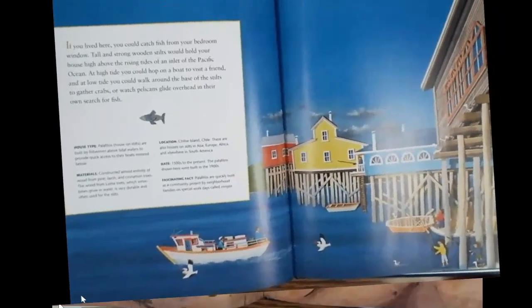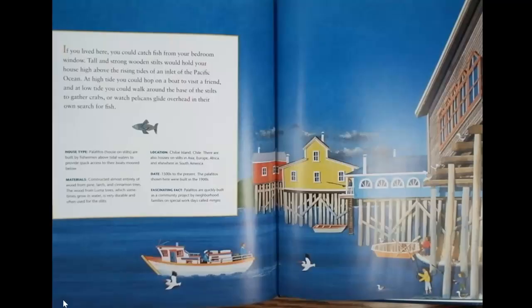If you lived here, you could catch fish from your bedroom window. Tall and strong wooden stilts would hold your house high above the rising tides of an inlet of the Pacific Ocean. At high tide, you could hop on a boat to visit a friend, and at low tide, you could walk around the base of the stilts to gather crabs, or watch pelicans glide overhead in their own search for fish.